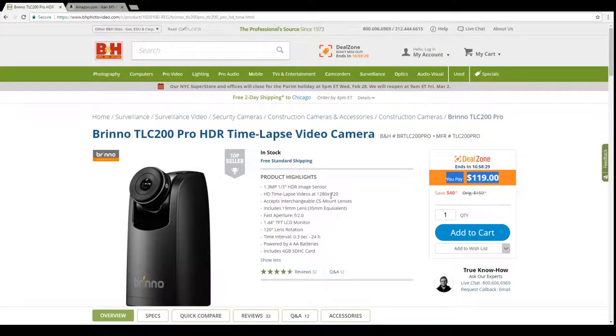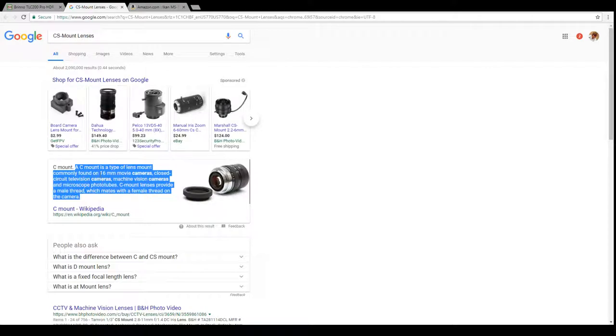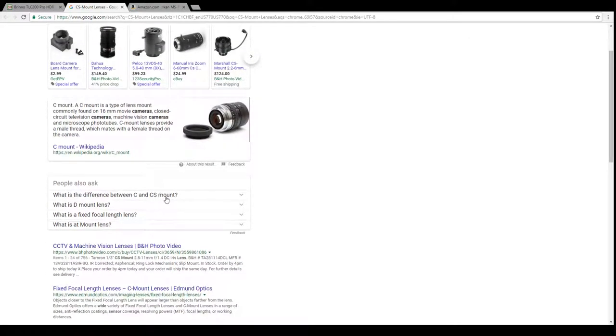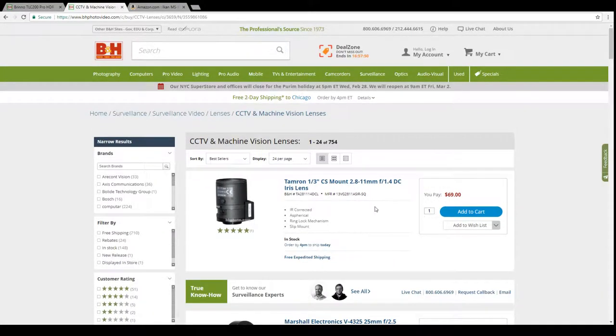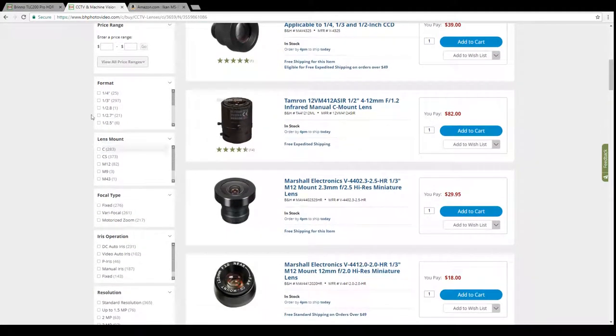It uses a one-third inch sensor, which is respectable, and accepts interchangeable CS mount lenses — the type used in security cameras and machine vision. A quick search confirms the C-mount is found on 16mm movie cameras and CCTV cameras. They're nice, small lenses, and B&H does carry compatible options.